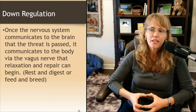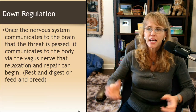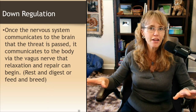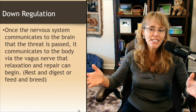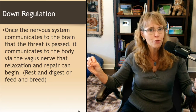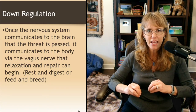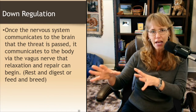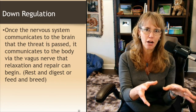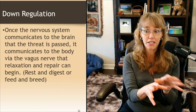Once the nervous system communicates to the brain that the threat has passed, it communicates to the body through the vagus nerve that relaxation and repair can begin — what I usually call rest and digest, or feed and breed. When we're in that relaxation state, our body says we can procreate. When the HPA axis is activated, the body's saying now is not the time to bring a helpless little creature into the world.